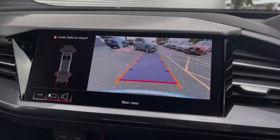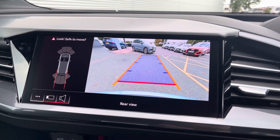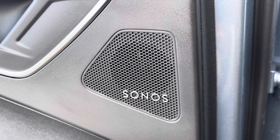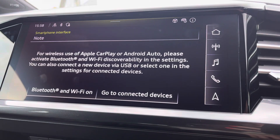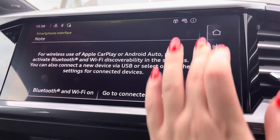For added convenience the rear view camera helps to manoeuvre in those tight spaces with confidence and ease. For all those music lovers you'll love the Sonos sound system giving crystal clear audio on every journey. The MMI multimedia display goes into phone apps for wireless use of Apple CarPlay or Android Auto by connection of the car's Bluetooth.